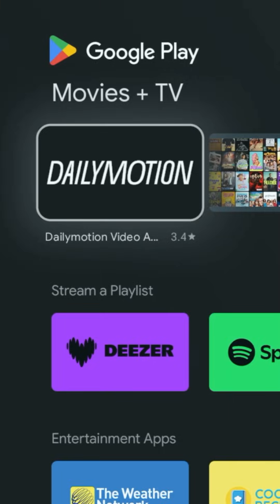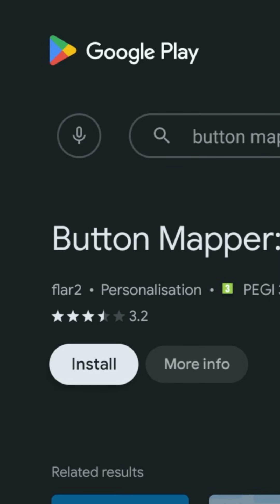Grab your Shield remote and go to the Google Play Store. Search for Button Mapper and install it.